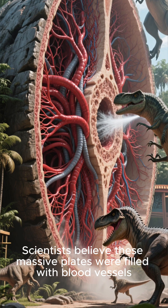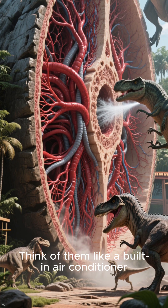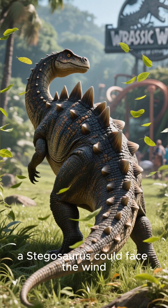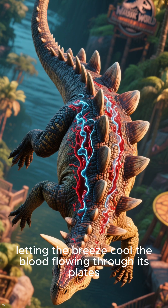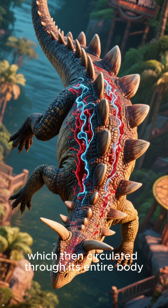Scientists believe these massive plates were filled with blood vessels. Think of them like a built-in air conditioner. On a hot day, a Stegosaurus could face the wind, letting the breeze cool the blood flowing through its plates, which then circulated through its entire body.